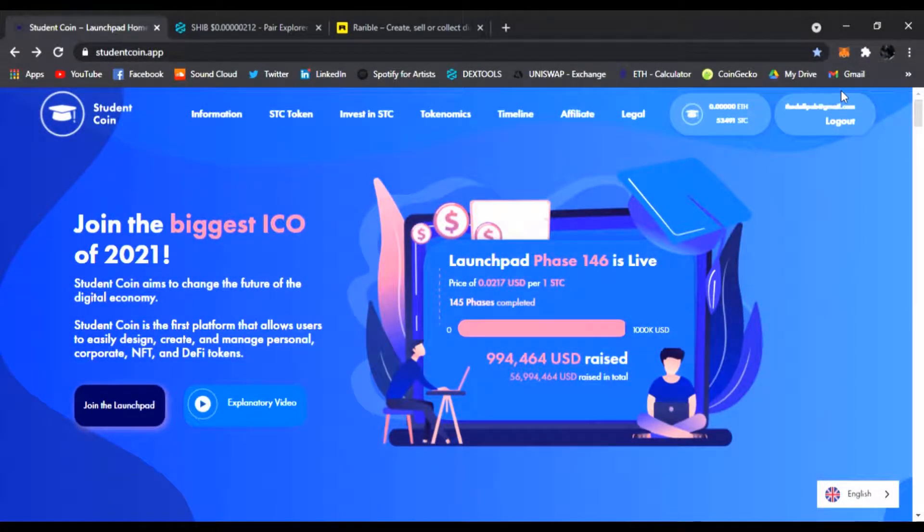Yo, hello everyone, welcome back to the DeFi Pub. Today I wanted to share with you — this is going to be the last time I'm going to talk about Student Coin. If you guys don't know what ICOs are, I'm about to let you know. I want you guys to join this. This is not financial advice, but this is a once-in-a-lifetime opportunity for everybody worldwide. This project is called Student Coin — it's a DeFi project, and if you guys want to find out all about it, click the link below.